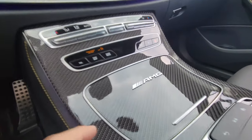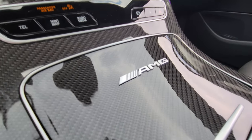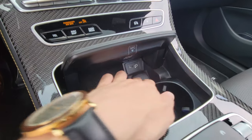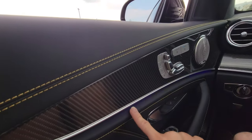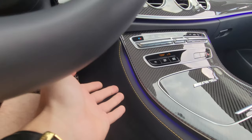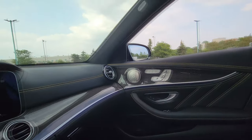We have the optional carbon fiber trim here — $2,500 Canadian. I'm not the biggest fan of carbon fiber, but it's nicely executed as a styling cue. We have AMG on here, and underneath we have our phone charger, cigarette lighter, and cup holders. We also have our ambient lighting everywhere down here, which especially at night looks really nice.